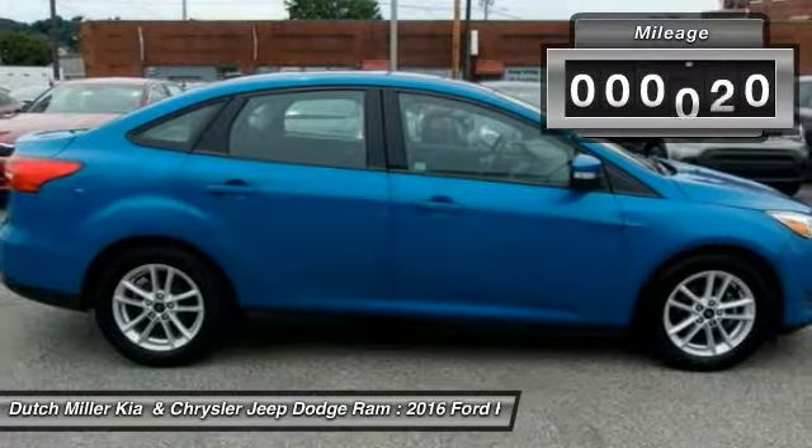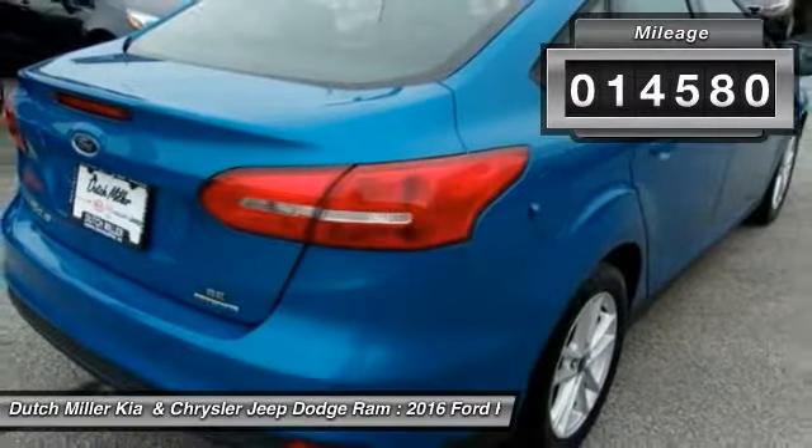This vehicle has less than 15,000 miles. Here are some of this vehicle's great options: